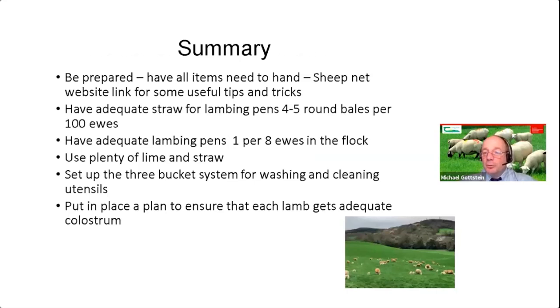In summary: for most people, lambing is just around the corner. Be prepared — have all items to hand: stomach tubes, bottles, gloves, lubes, disinfectants, iodine sprays. Check the SheepNet website for a full supply list. Be aware that with the coronavirus pandemic, there is a shortage of some items, particularly gloves, as they're also used in human medicine — so order early. In terms of straw, you need four to five round bales per hundred ewes for the lambing pens alone. One lambing pen per eight ewes in the flock — having additional pens is really useful, especially in adverse weather.